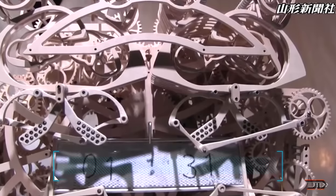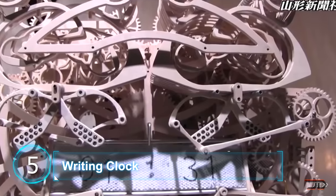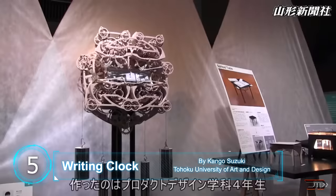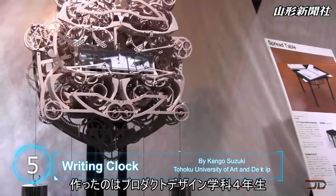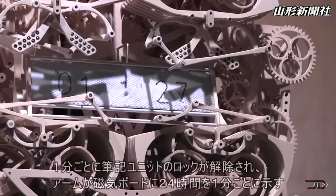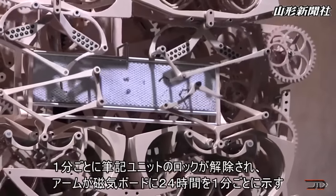At number 5, the Writing Clock. This is probably one of the most overcomplicated machines on this list, and it writes the time every minute. I'm still trying to figure out how this thing actually works. It was built by a 22-year-old student, and the time device has 407 hand-carved parts.